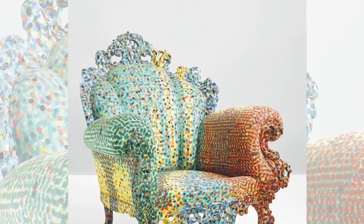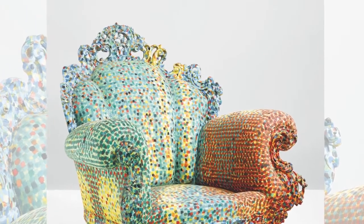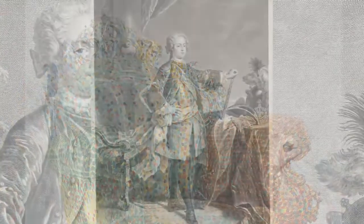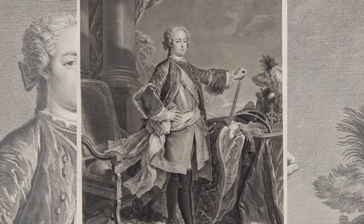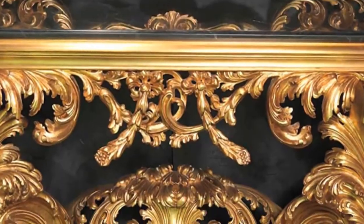With its rich colors, intricate carving, rich ornamentations, and handcraftsmanship, this icon of Italian postmodernism was based on the most traditional 18th century chair that everyone knows.